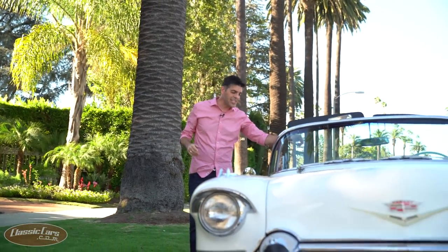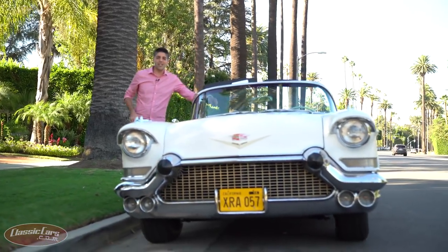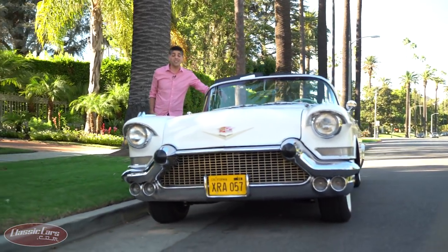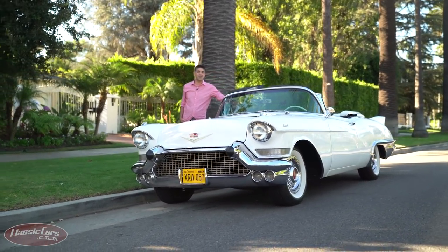Imagine yourself on a beautiful palm tree-lined street in Beverly Hills, California. Maybe it's the mid-1950s, and maybe you find yourself to be a very high-powered Hollywood superstar. You need a car — you need a 1957 Cadillac Eldorado Brougham. My name is Nick Calderon. This is Driven, and today we take you behind the wheel and under the hood of this glorious American example.